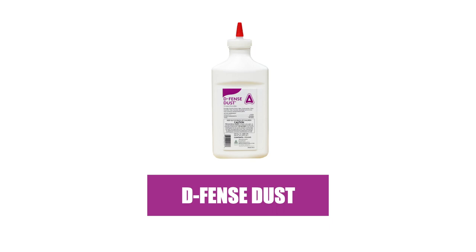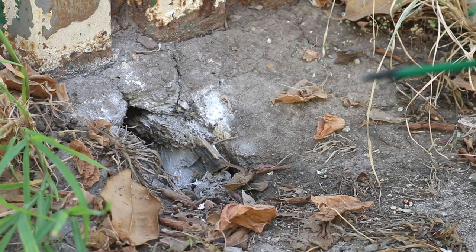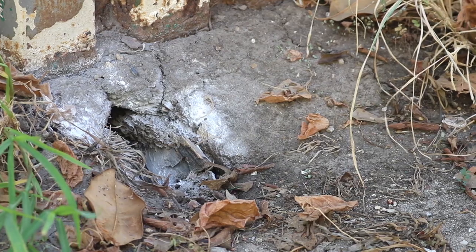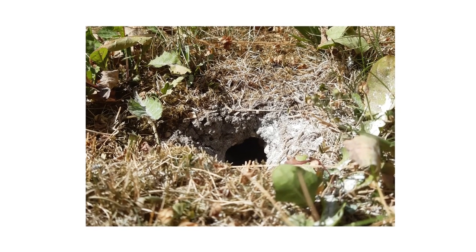Defense Dust is made with deltamethrin, is moisture resistant, and provides long-term control. With a handheld duster, apply this product to the entrances of ground wasp nests. Check back after two days and reapply if the nest is still active. Insects that make contact with the dust will die within several hours.